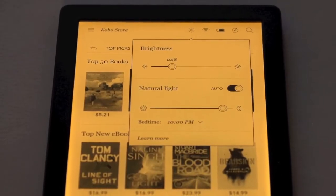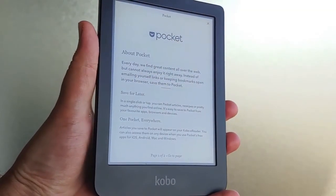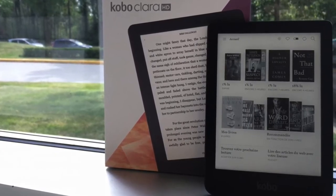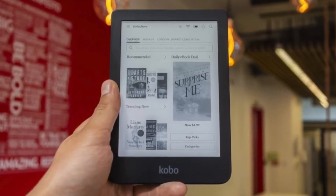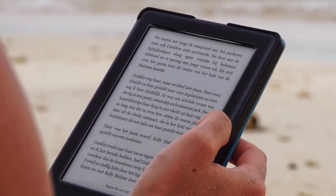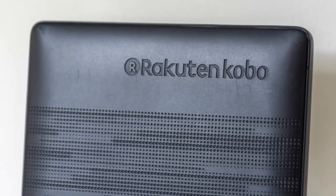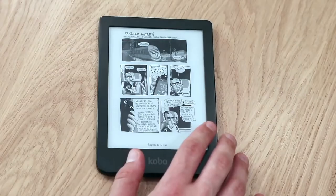The compact device measures 157 by 111 by 8.3 millimeters. The Kobo Clara is the lightest e-reader on our list, weighing only 5.85 ounces, which is 166 grams. It's made of plastic, so it doesn't feel as premium as the latest version of the Kindle Oasis, but it's easy to grip. The rear of the Clara HD has an effect that helps your fingertips hold on. There's only a power button on the bottom next to a micro USB charging port.